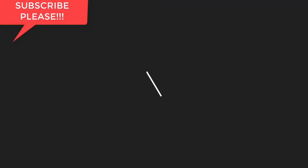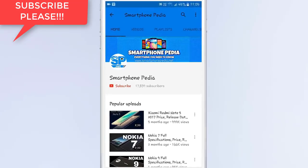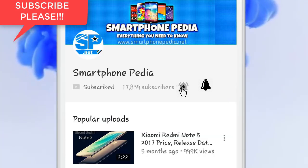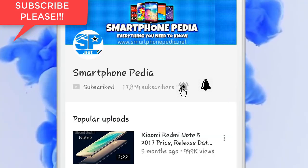Want to know about the Nokia X? Then stay tuned with Smartphonepedia. Subscribe to Smartphonepedia for the latest smartphone updates and press the bell icon to get notifications of our new videos every time.